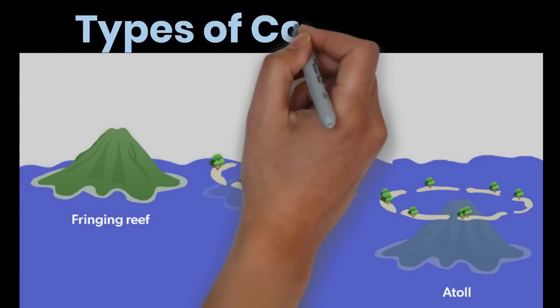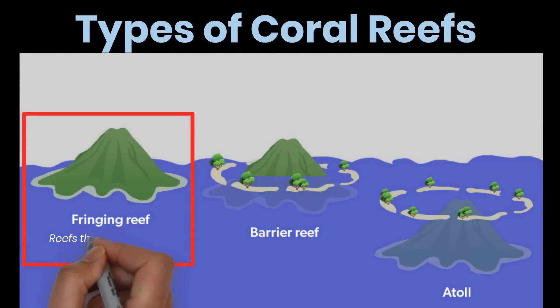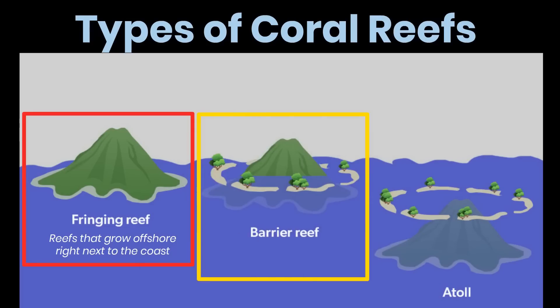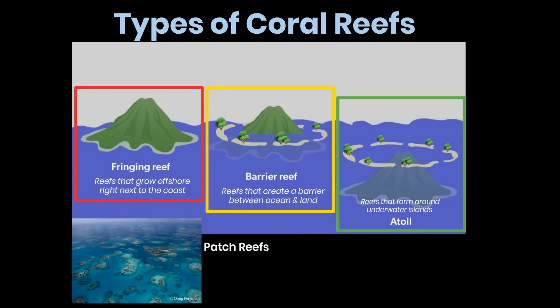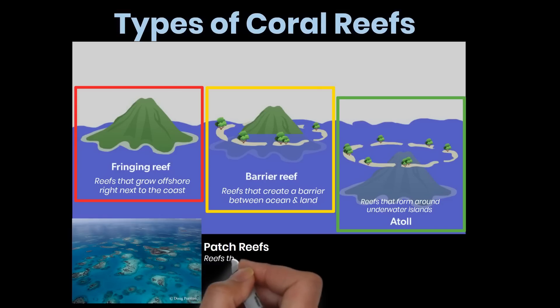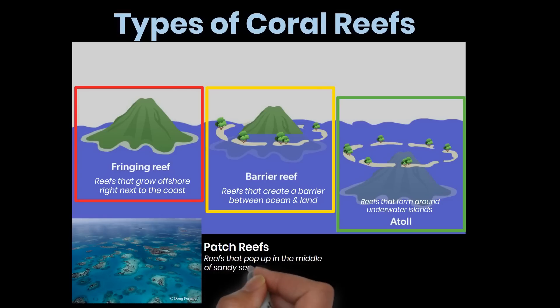There are four main types of coral reefs. Fringing reefs grow just offshore from land and hug the coast like a warm and welcoming embrace. Barrier reefs are massive and impressive reefs that create a protective barrier between the open ocean and the land. Atolls are ring-shaped reefs that form around submerged volcanic islands, providing a haven for marine life in the middle of vast open waters. Finally, patch reefs usually show up between fringing reefs and barrier reefs — small but mighty reefs that pop up in the middle of sandy sea floors and provide a home for an array of fascinating and colorful creatures.